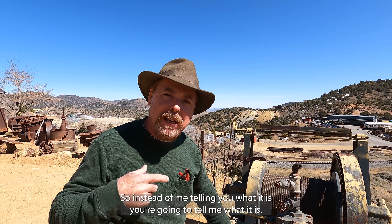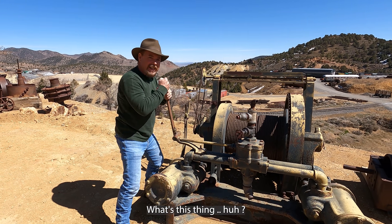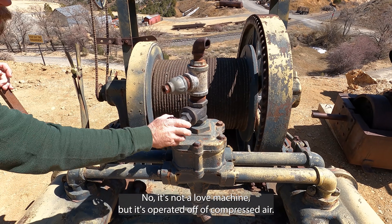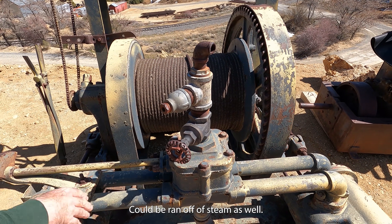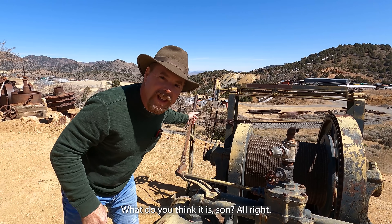You know what this stuff is, so instead of me telling you what it is, you're going to tell me what it is. What's this thing? No, it's not a love machine, but it's operated off of compressed air. It could be run off of steam as well — this opens the valves up for these twin cylinders. What do you think it is?